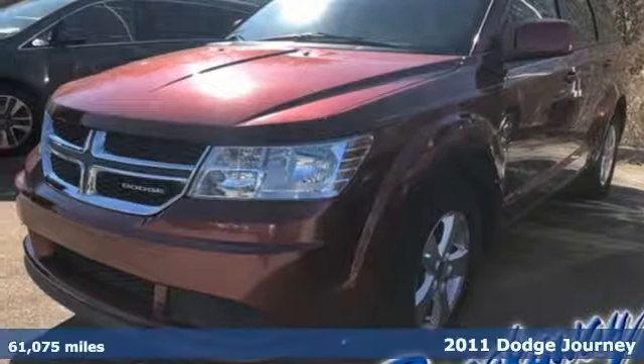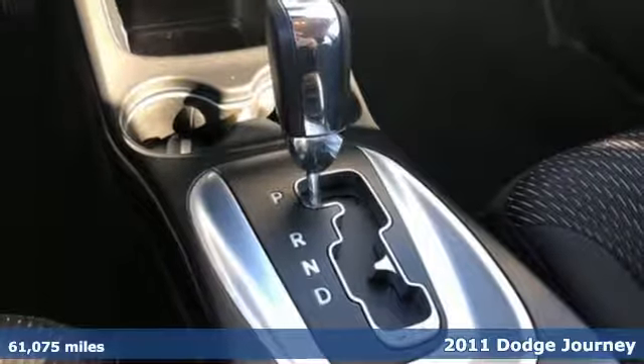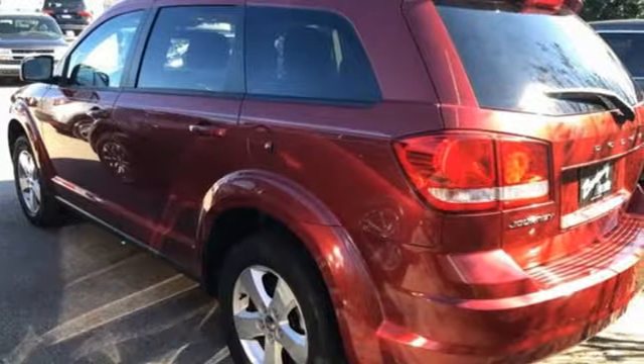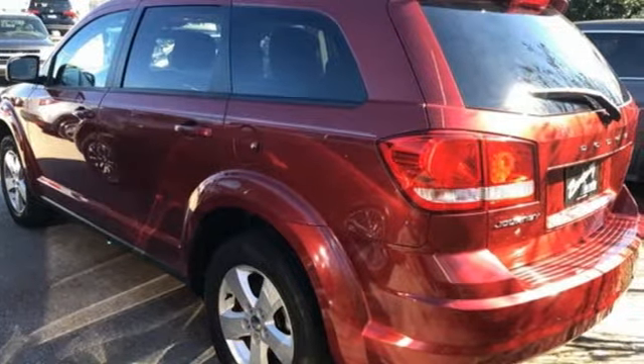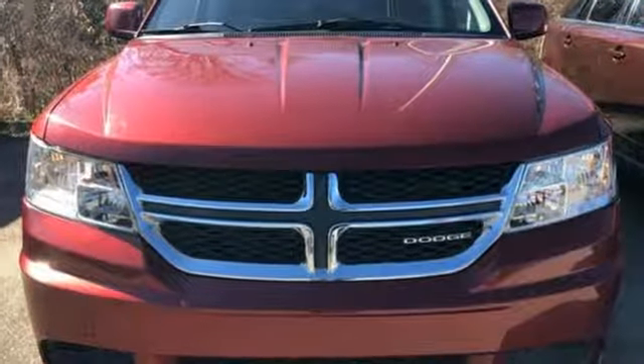Here's a 2011 Dodge Journey designed with comfort and convenience in mind. It has standard amenities including a tilt and telescopic steering wheel, a tire pressure monitor, air conditioning, heated power mirrors, and McPherson strut front suspension for an incomparable ride.